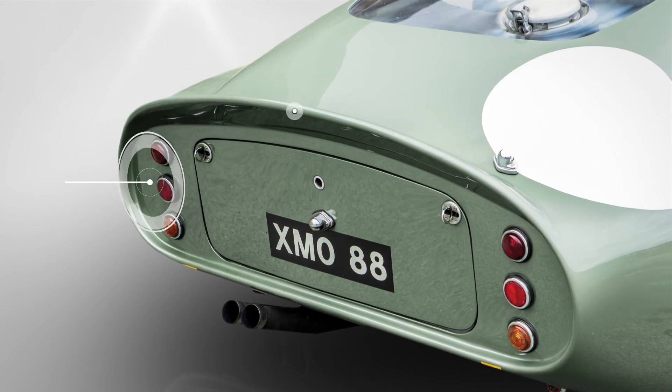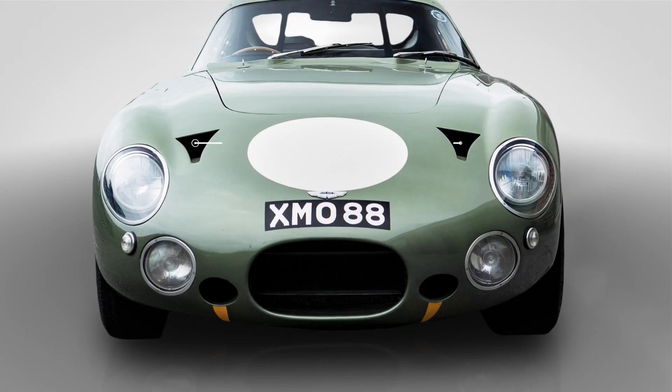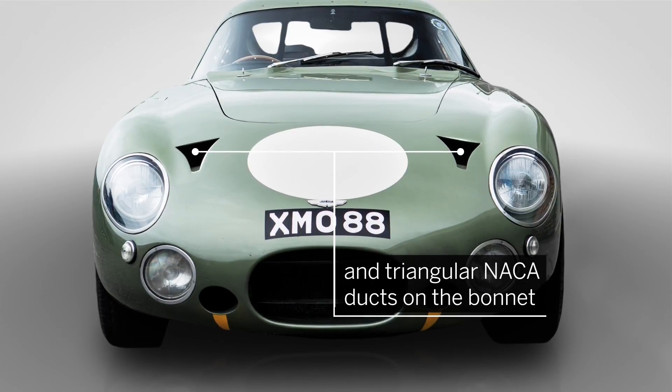To harness the wind, designers added elements like the cam tail, rear spoiler, and triangular NACA ducts on the bonnet.